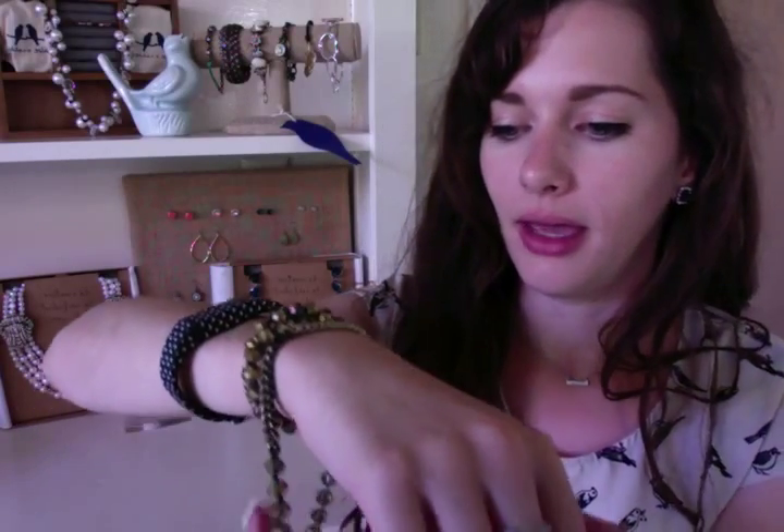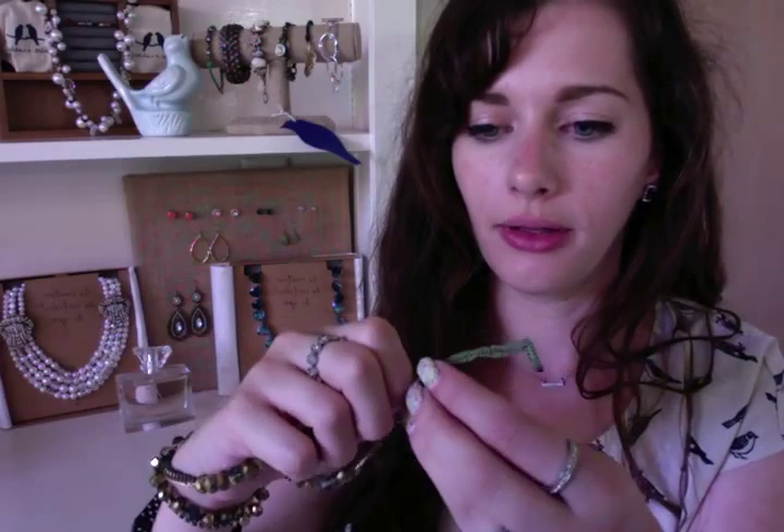Just wrap it around your wrist — a pretty quick, easy way to add some sparkle — and then adjust it. The button goes through the loop to attach, and you can adjust it. I've also seen these worn as anklets, taken and worn as layering necklaces. I've even seen some people take a whole bunch of them, braid them together, and make this beautiful twisted, unique necklace.